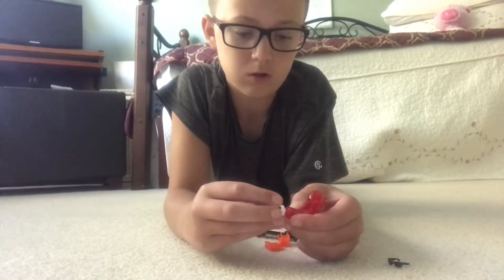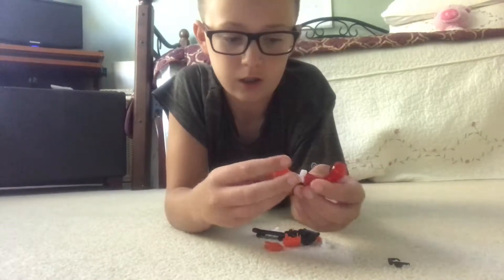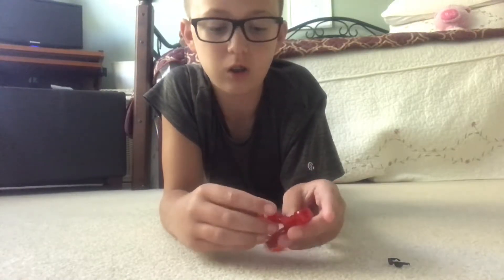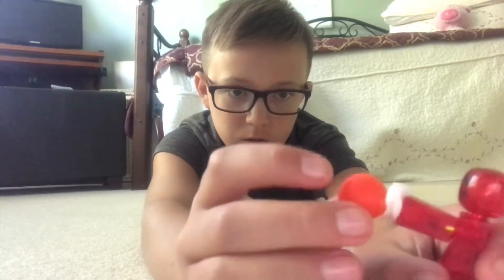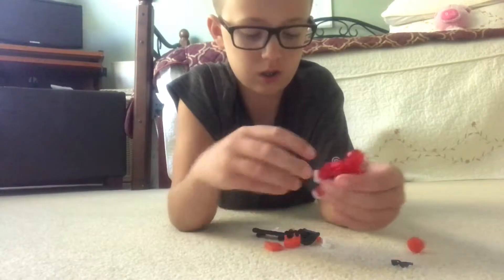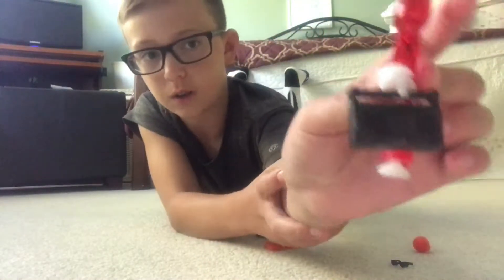It also came with some more clips, so we can just put this on here — suction cup — and the figure can be playing basketball. That's pretty savage.